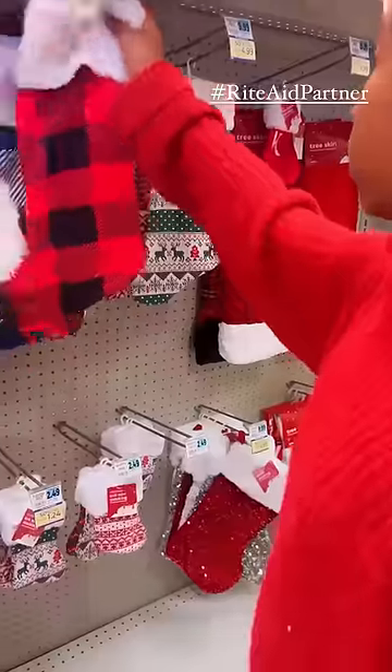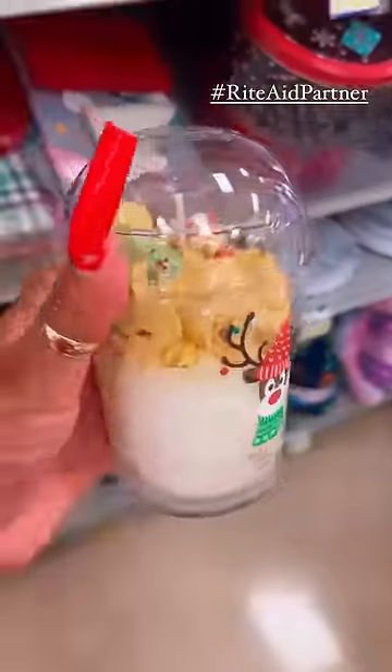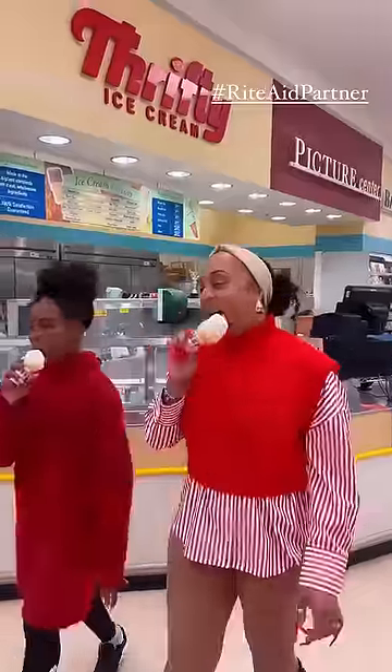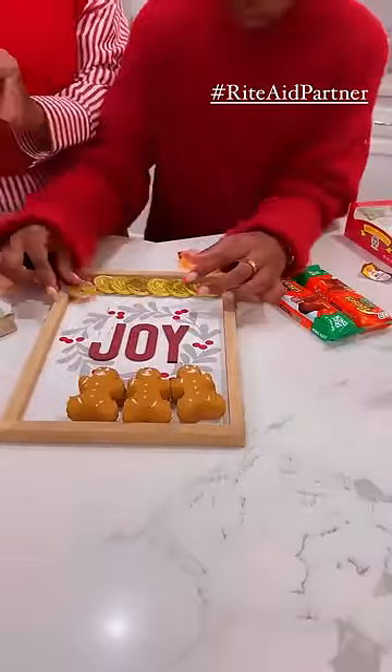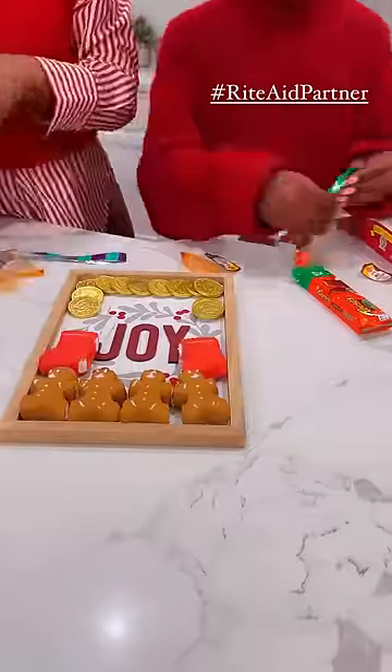And of course, we stopped at our local Rite Aid, which had an assortment of candies and treats and even gifts for under $25. But before we head out, you know we got to grab that Thrifties ice cream. Right now they have a limited edition peppermint, which was giving like a bougie mint chip — it was so good.